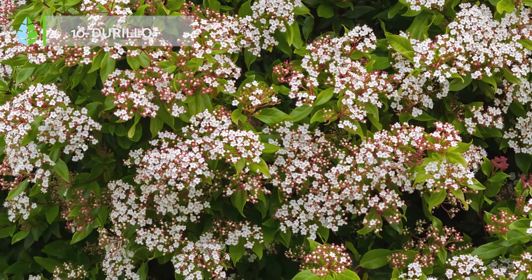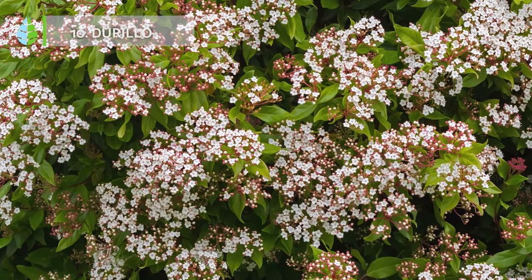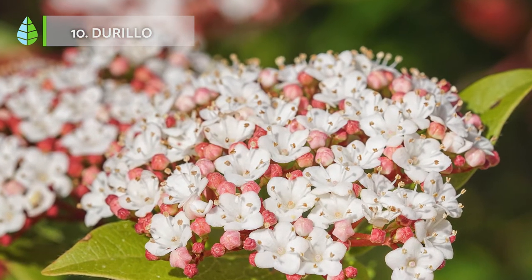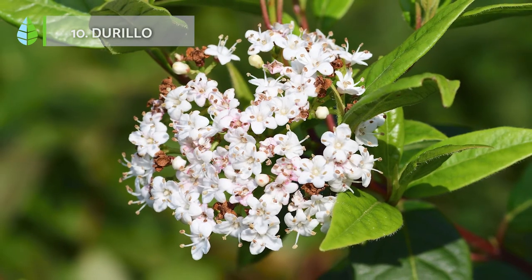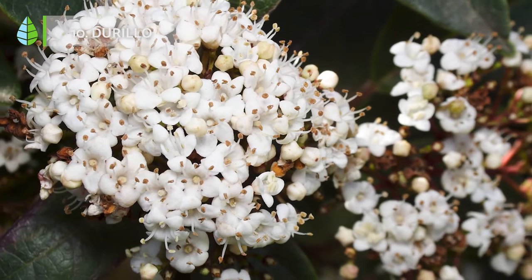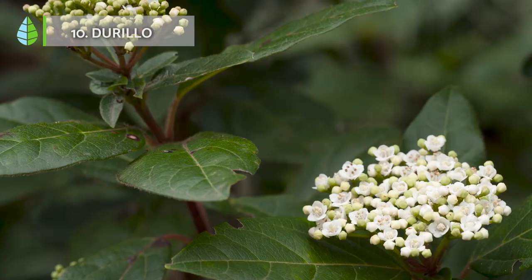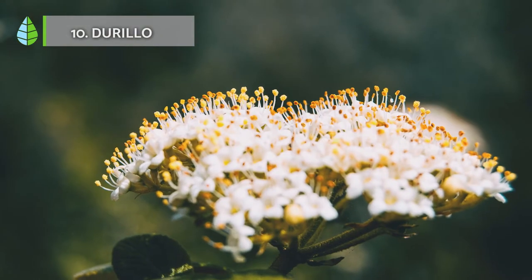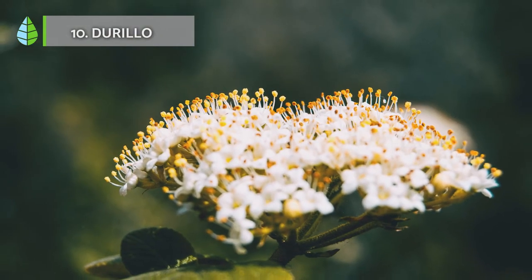Derillo. This shrub is typical of the Mediterranean coast, and it stands out for its winter flowering, covering its surroundings with small but beautiful white flowers. It's used both in pots and outdoor gardens. Likewise, it's an all-terrain plant that remains green all year round, and it's one of the few capable of producing beautiful flowers even in winter.